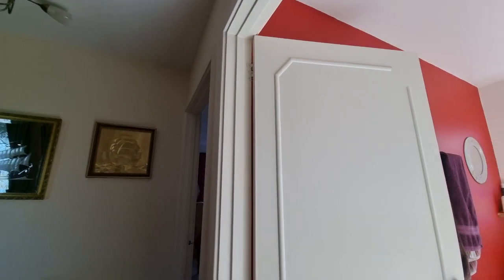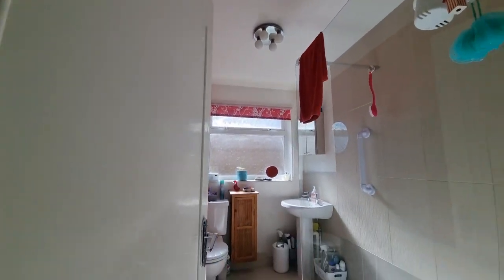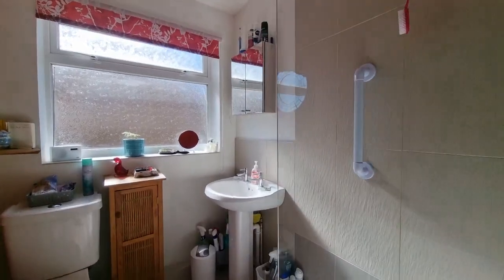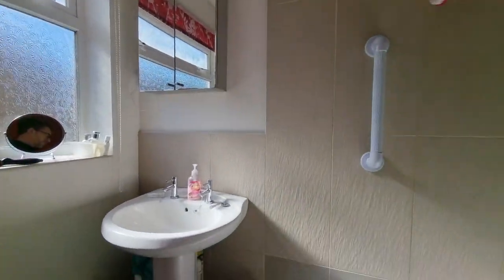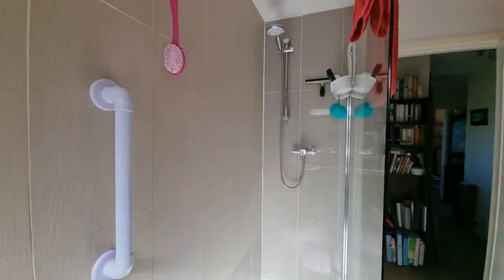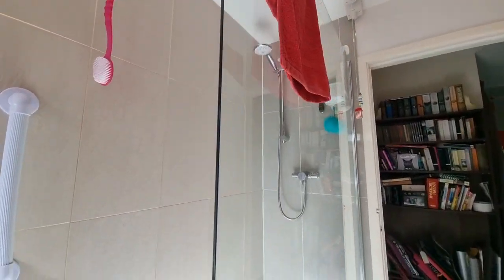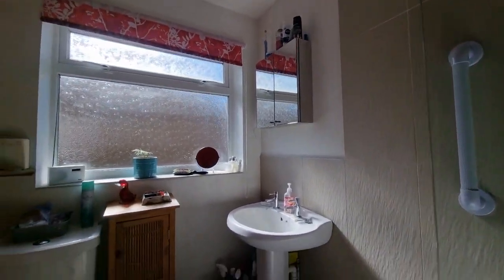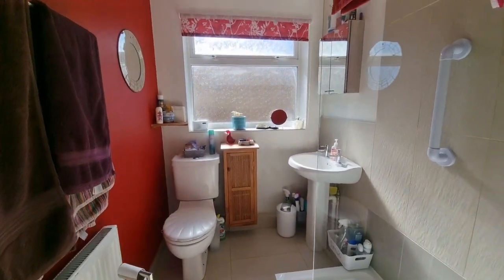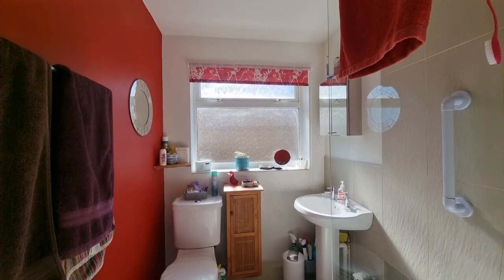And then we have the modern shower room, featuring a large walk-in double shower cubicle, wash basin, and WC. Right, let's go and have a look at the rear garden.